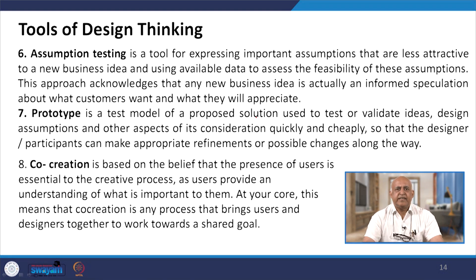The next tool is assumption testing — a tool for expressing the important assumptions that are less attractive to a new business idea and using available data to assess the feasibility of these assumptions. This approach acknowledges that many new business ideas are actually informed speculation about what customers want and will appreciate. The prototype is the best test model for the proposed solution, used to test and validate ideas, design assumptions and other aspects quickly and cheaply, so that the designer or participants can make appropriate refinements or possible changes along the way.